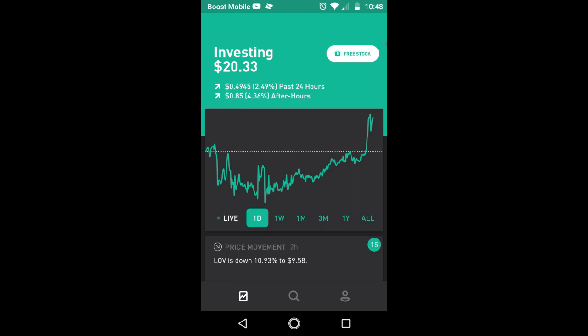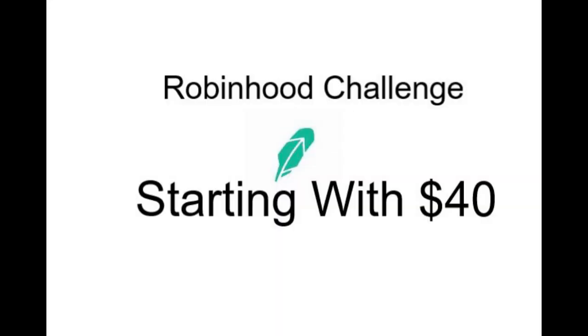As I said in the last video, I'm just holding because there's no point selling it off — I already took that big of a loss. I'm just trying to hold and see if it'll go back up.